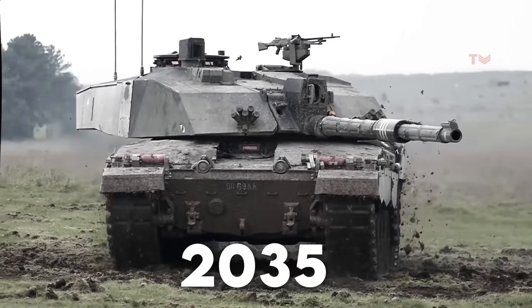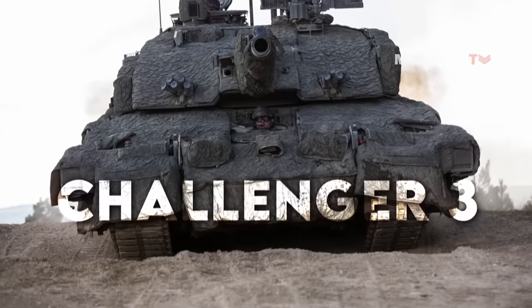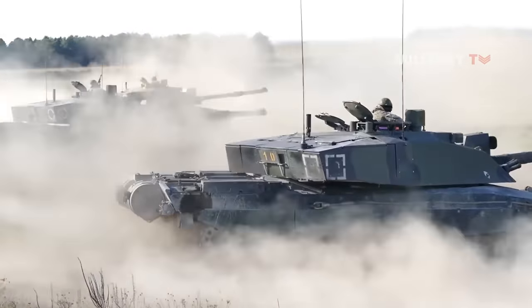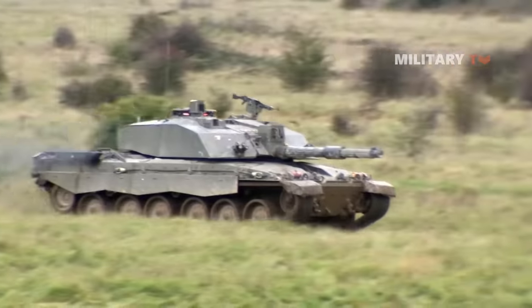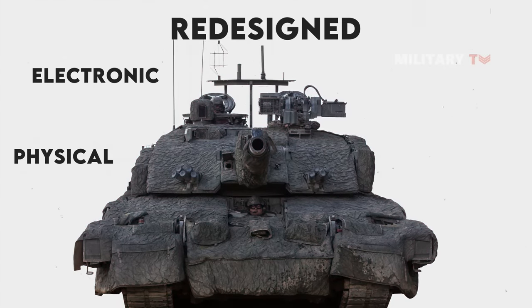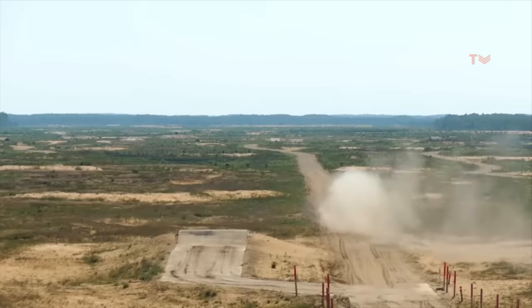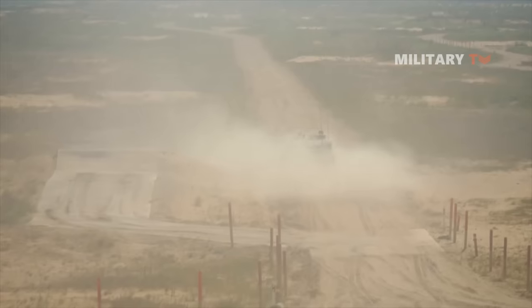These improved variants will be named Challenger III. The Challenger III will be a network-enabled, digital main battle tank with cutting-edge lethality, enhanced survivability, and world-class surveillance as well as target collection capabilities. With the redesigned physical, electronic, and electrical architecture, this MBT has substantial expansion potential in all important capability areas.